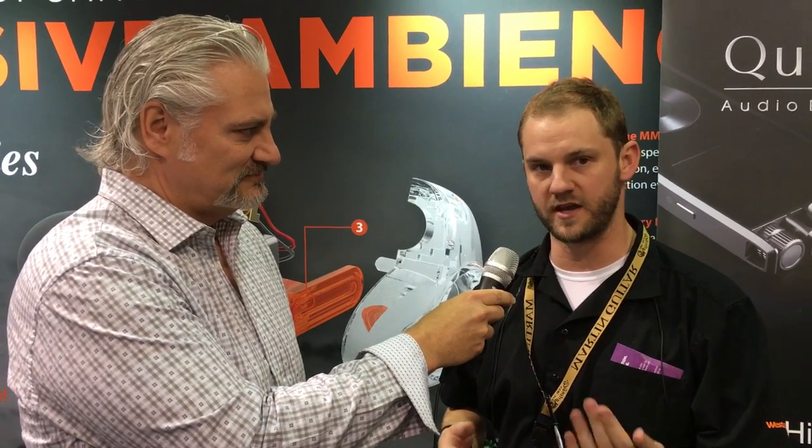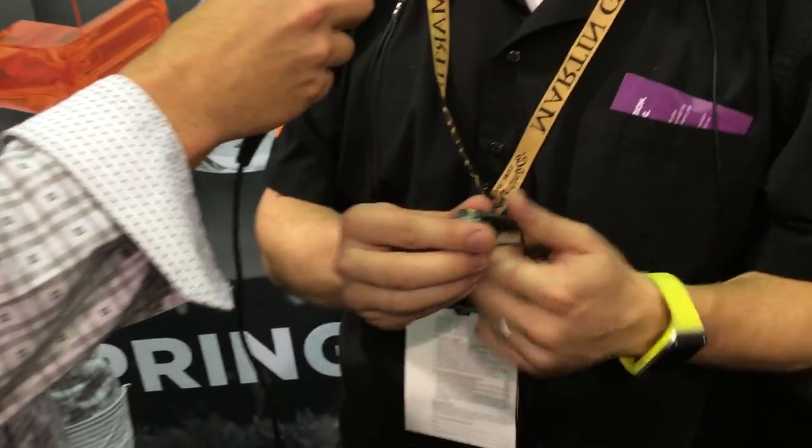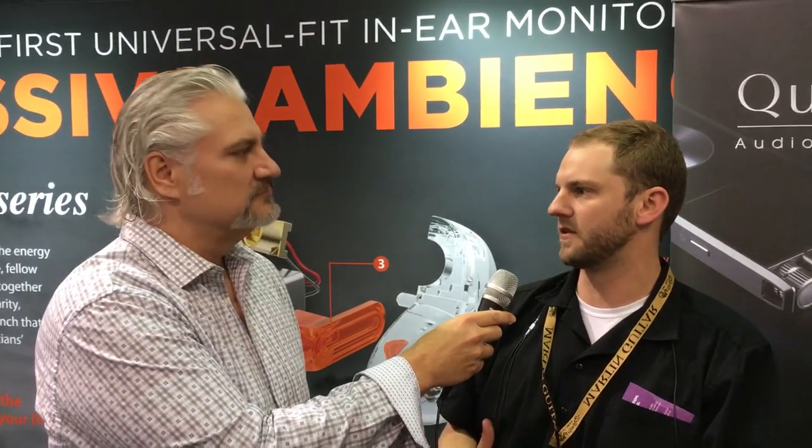You have a very cool new technology to show us — passive ambience. Tell us what that's about. We're actually really excited about this product. It is a passive ambient monitor that we are announcing here at NAMM, planning to launch the single driver at the end of March and a dual and triple driver at the end of April.